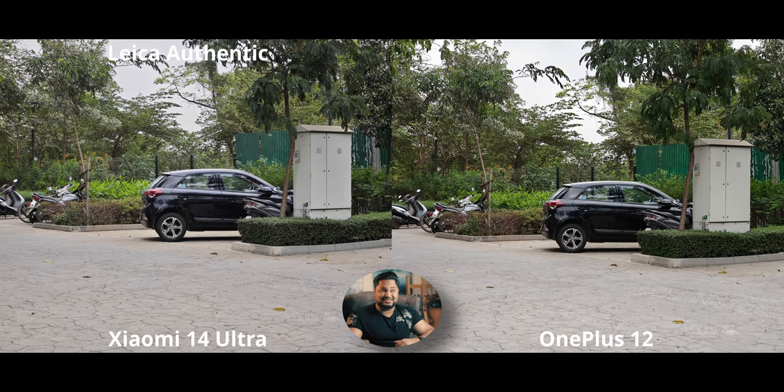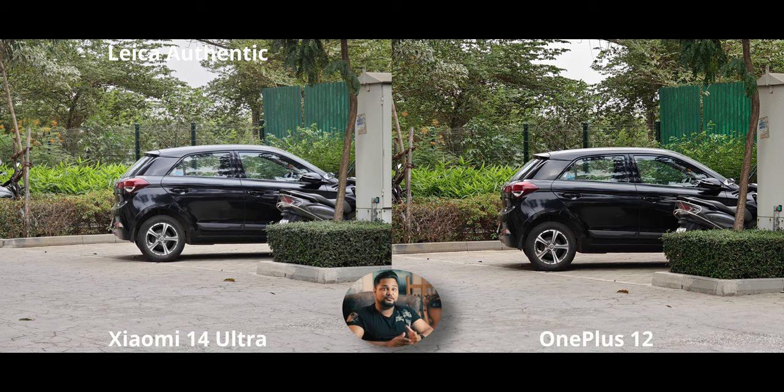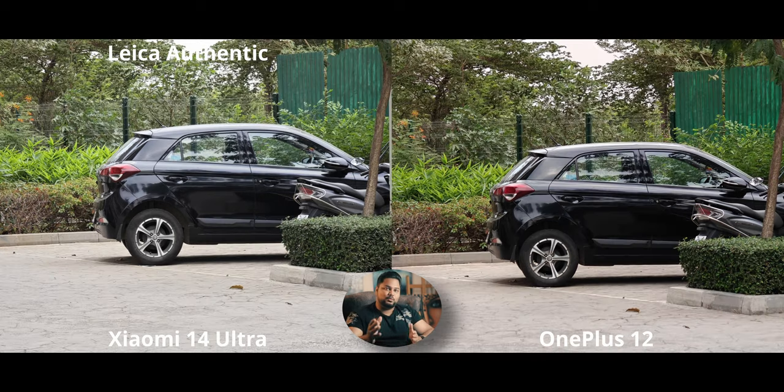The OnePlus 12's 3x telephoto is possibly one of the best sensors that has ever existed on any smartphone — it's even better than the main camera. Cropping to 500%, the OnePlus 12 has significantly higher sharpness and detail, though there is some over-sharpening. The Xiaomi 14 Ultra has fewer artifacts but also less detail. The Xiaomi makes up for it with hardware — it has a 5x periscope zoom on top of the 3x. The OnePlus 12 also has a 6x sensor crop, and given how good the 3x sensor is, I have high hopes.